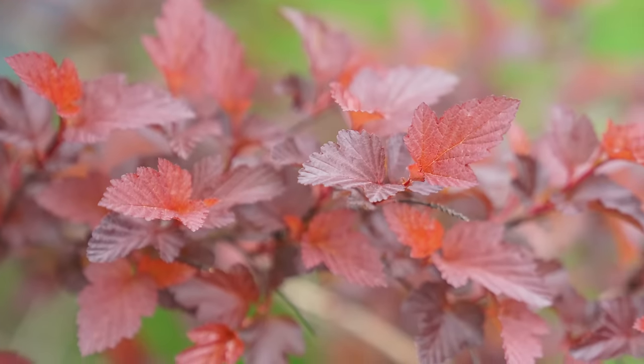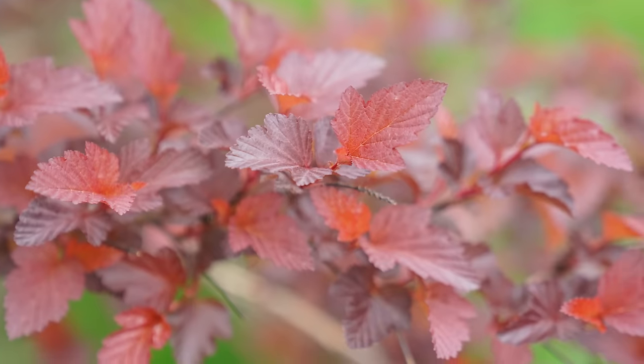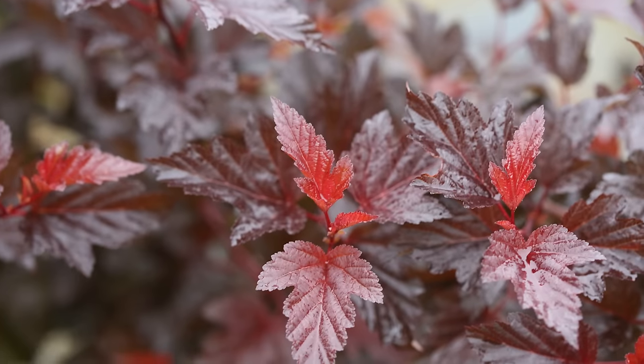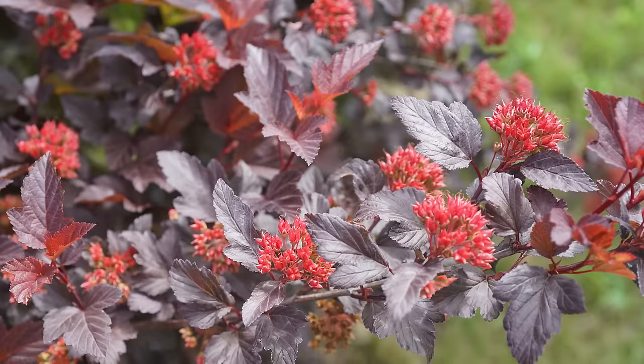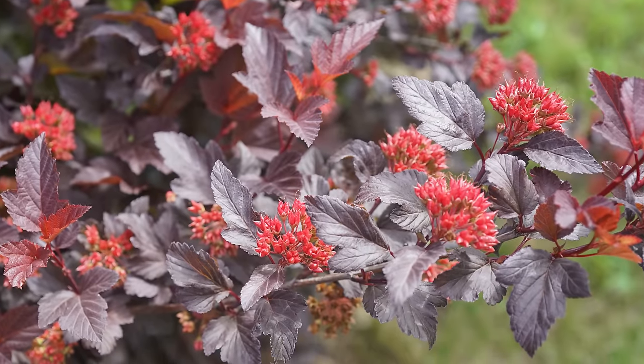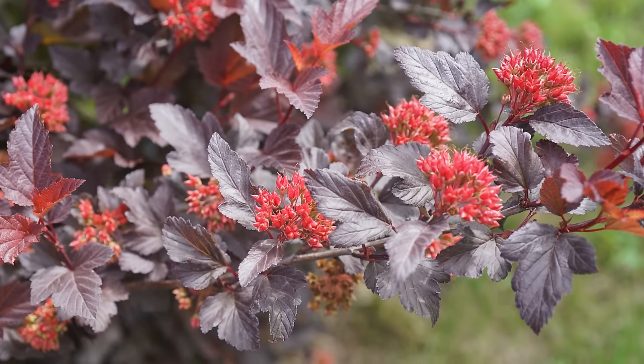With Ginger Wine, when new growth comes out it's kind of yellow and orange — beautiful sunset tones — and then it ages to that nice red color. That red persists from spring all the way through. In fall, it turns an even more vivid red, more of a true red. Then the flowers, which bloom in spring, turn into ornamental red seed heads that are actually quite interesting and effective as an ornamental feature. So this is a great three-season plant.